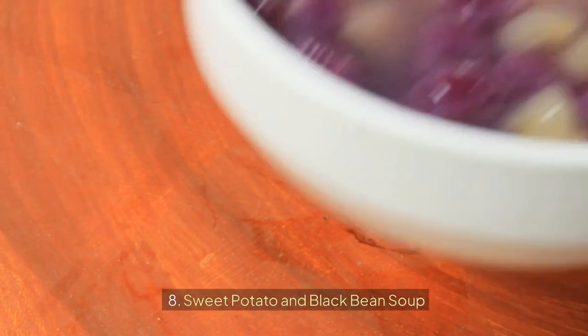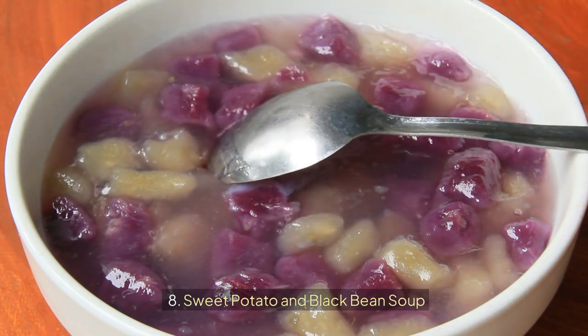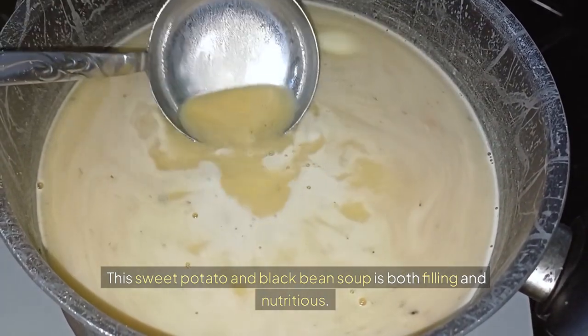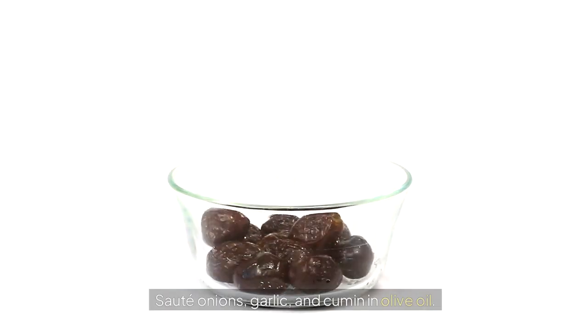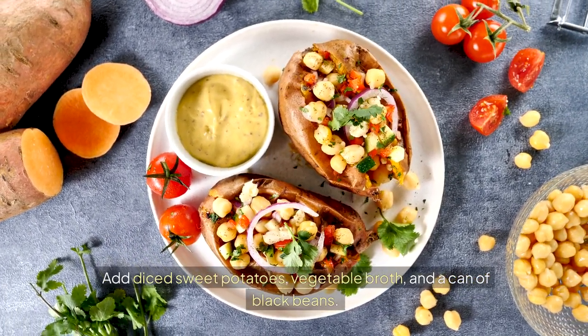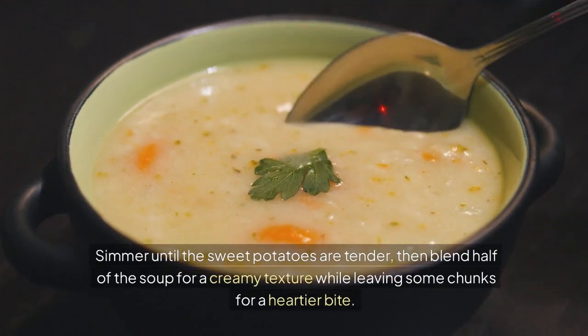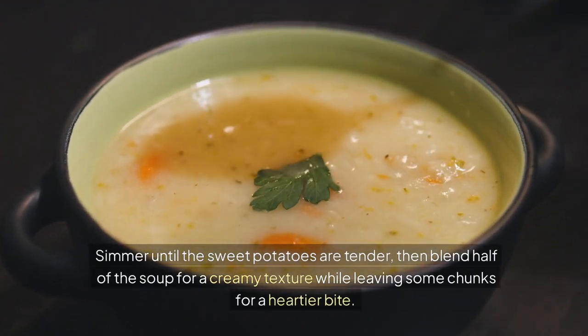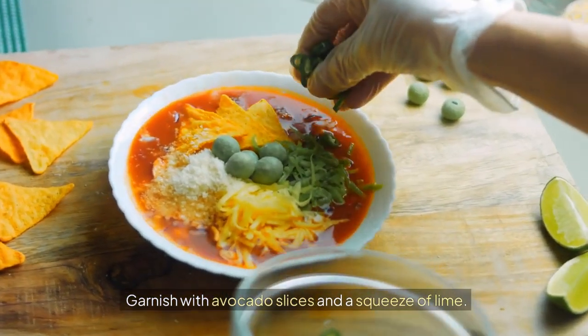8. Sweet Potato and Black Bean Soup. This sweet potato and black bean soup is both filling and nutritious. Sauté onions, garlic, and cumin in olive oil. Add diced sweet potatoes, vegetable broth, and a can of black beans. Simmer until the sweet potatoes are tender, then blend half of the soup for a creamy texture while leaving some chunks for a heartier bite. Garnish with avocado slices and a squeeze of lime.